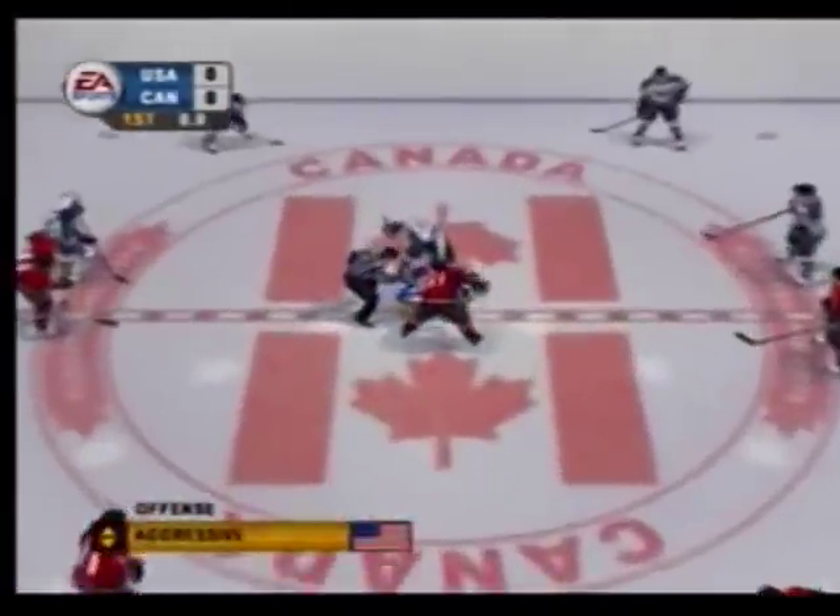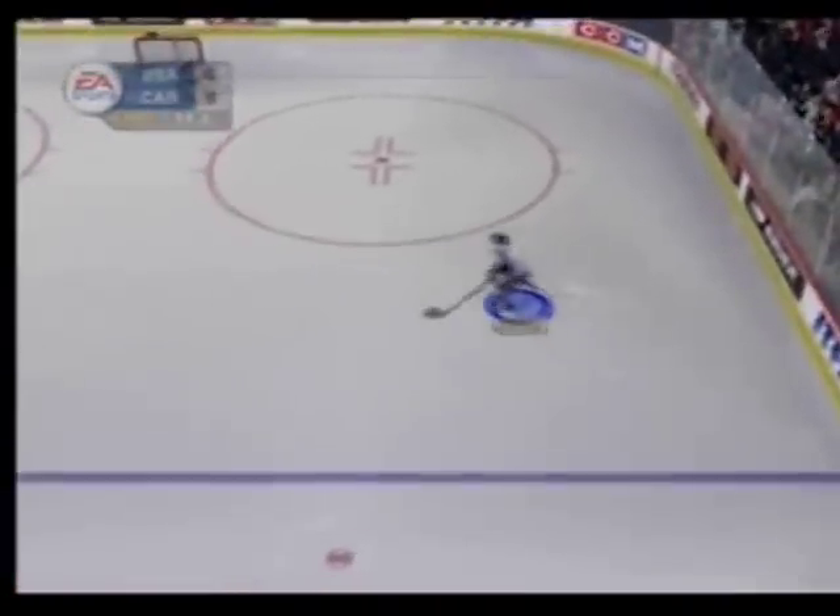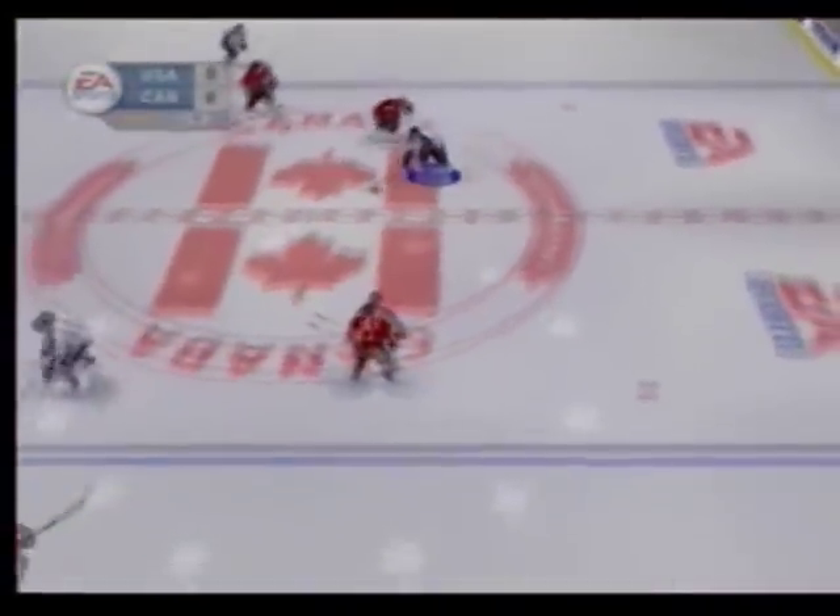Now it's time for the opening face-off for today's game. The face-off goes to Team Canada. Here's Aaron Miller at center.